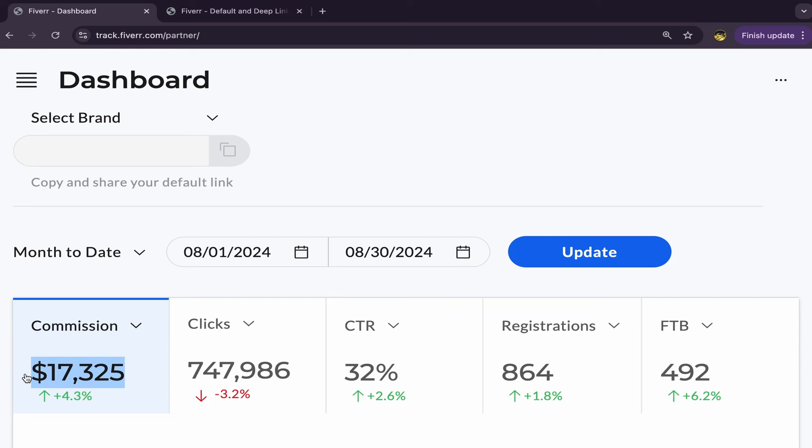In this video I will show you step by step how I made $17,325 in commission with Pinterest affiliate marketing using free traffic, without investing any money in paid ads. I will share my methods, my strategies, which affiliate links I'm promoting on Pinterest, and so much more. Watch until the end so you don't miss these new methods and strategies that helped me earn these commissions this month.